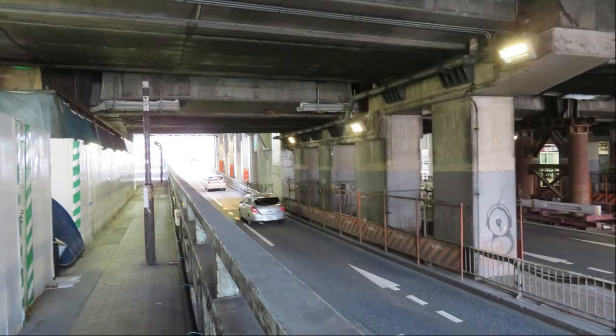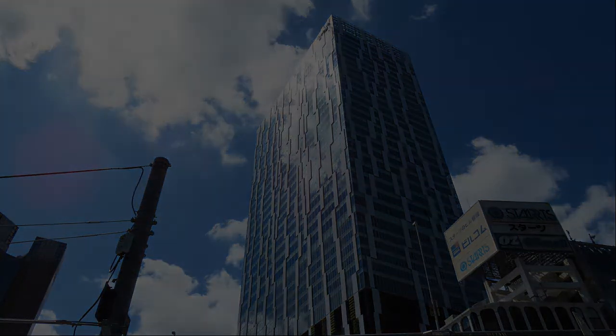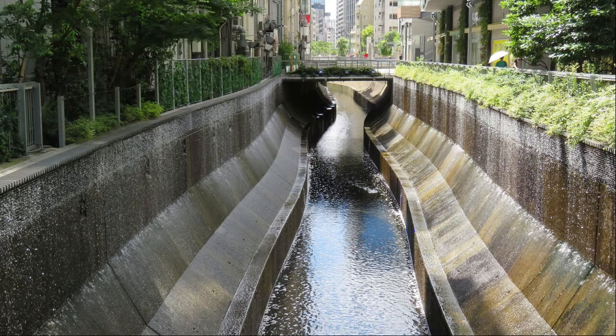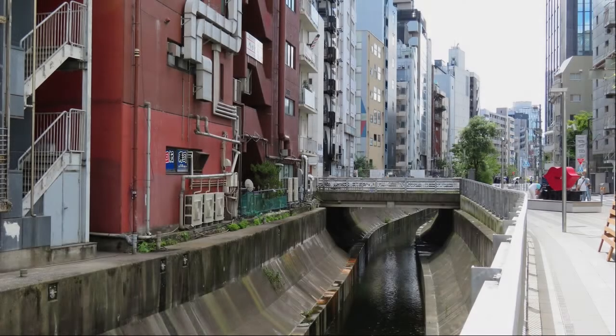Go through the elevated JR. This road is National Highway 264. This is Shibuya Stream. The blue sky is beautiful. This is the entrance to Shibuya Stream. The pavement that was covered above the Shibuya River will disappear from here. The amount of water is relatively much. Walk along the Shibuya River toward Ebisu for a while.